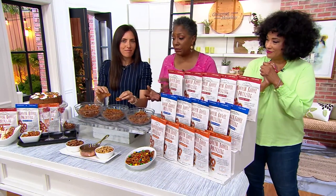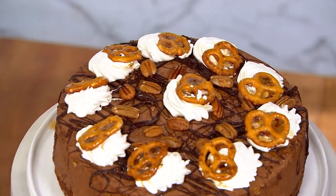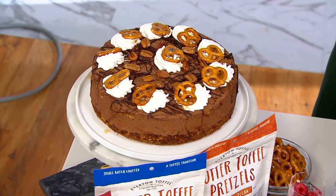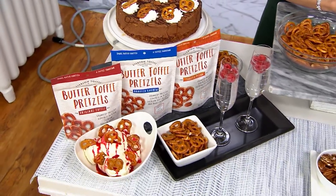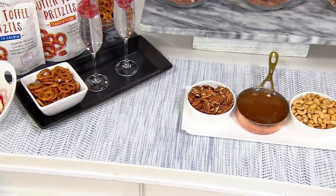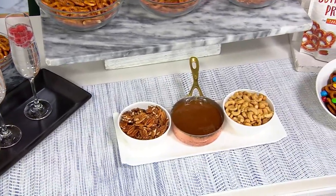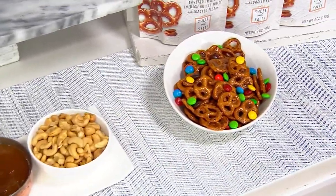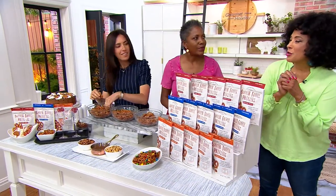They're a great snack on their own. Put them on a charcuterie board with the cheeses — it will balance the fatty, cheesy, meaty combination with a little sweet. Or use them to create your own snack mixes. A lot of people have recipes where they mix different cereals and add salty and sweet, and this could be a sweet component to something like that. They do come in resealable bags — you can keep them up to one year unopened, or up to about three or four weeks once opened, though they typically don't last that long. Once the bag is open, it's pretty much gone.